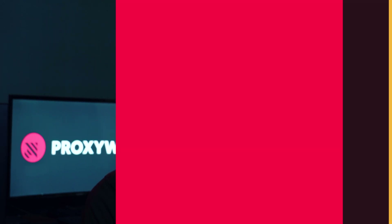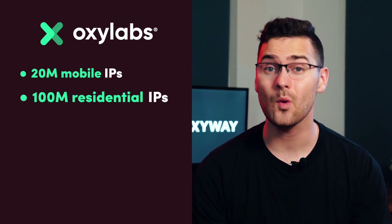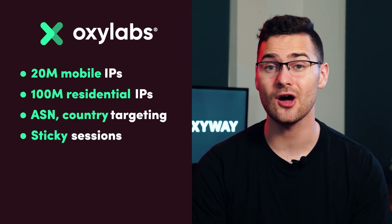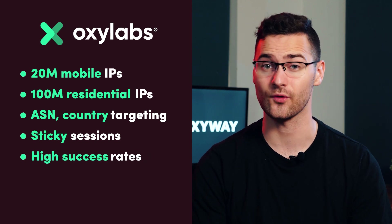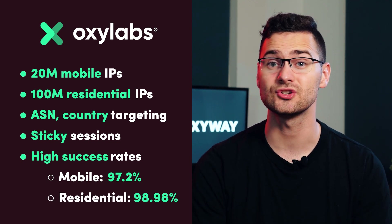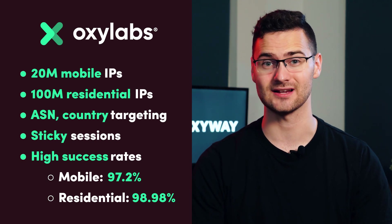The proxy providers that tick all criteria are OxyLabs, SmartProxy, and Soaks. OxyLabs hosts a massive proxy pool with over 20 million mobile and 100 million residential proxies. With ASN and country targeting, you can also get up to 30-minute long sticky sessions. The final check mark is high success rates for social media targets — our latest proxy market research findings showed 97.2% for mobile and 98.98% for residential proxies.